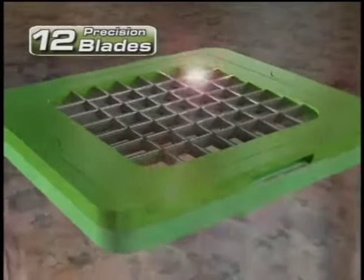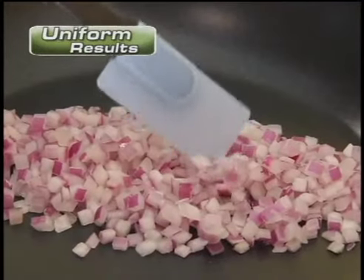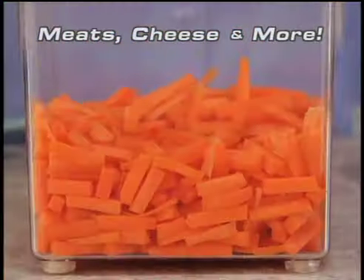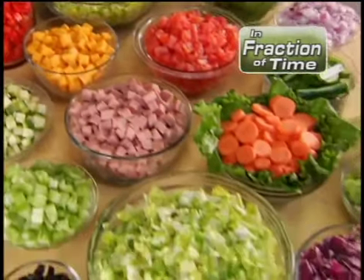The secret: 12 ultra sharp stainless steel precision blades that guarantee uniform results every time. It's so fast and easy, you can chop all the meats, cheeses and fixings for a supersized salad bar in a fraction of the time.